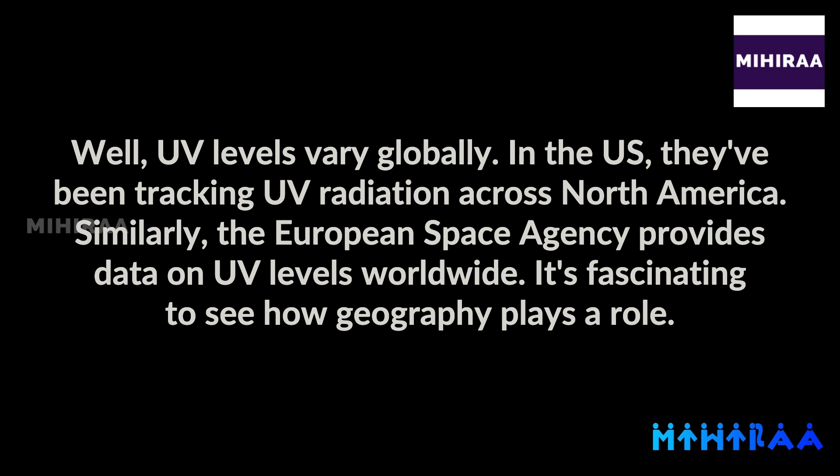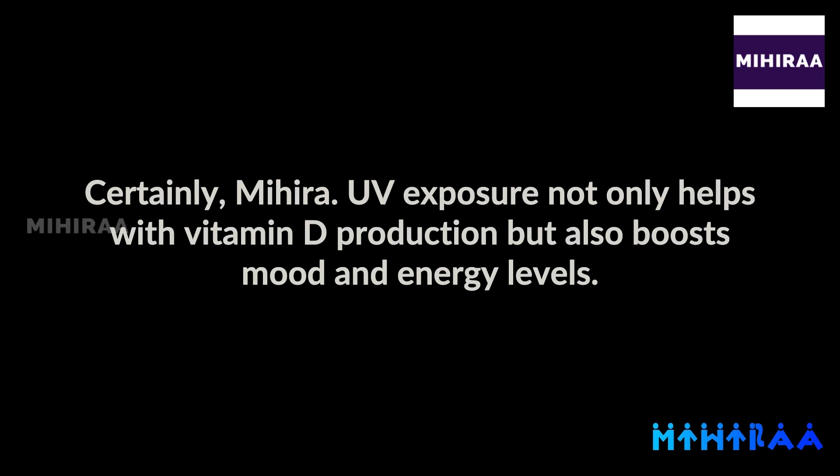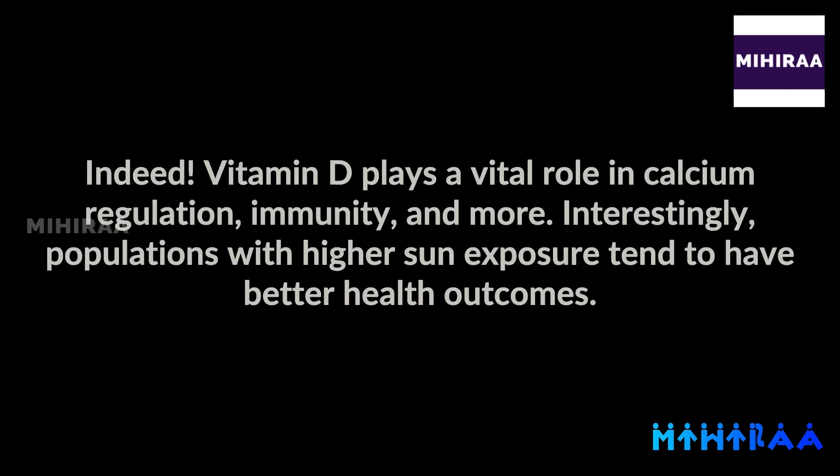It's fascinating to see how geography plays a role. Doctor, in a nutshell, can you sum up the benefits of UV exposure? Certainly, Mihira. UV exposure not only helps with vitamin D production, but also boosts mood and energy levels. That's fantastic — so there are multiple benefits to soaking up some sun. Indeed. Vitamin D plays a vital role in calcium regulation, immunity, and more. Interestingly, populations with higher sun exposure tend to have better health outcomes.